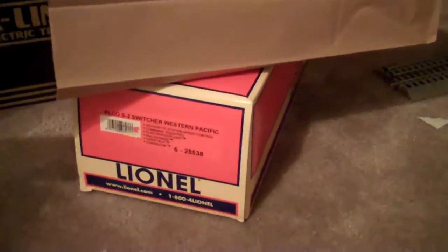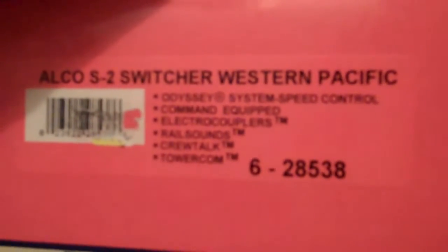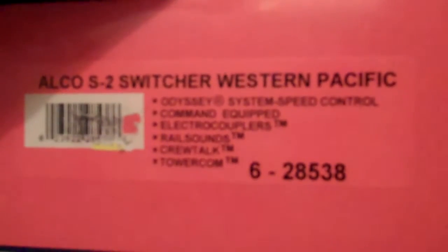I did just get back from my local train place — it's not really a hobby shop, it's a train store in Wendell, North Carolina, about 20 minutes from my house. It's called Todd's Train Depot. Everything in there is discount prices. In some of my earlier videos I had the Western Pacific Alco S2 switcher out, but I mentioned the sound wasn't working. I had the soundboard replaced in it and I just got it back today.